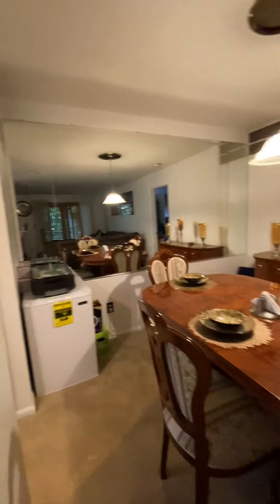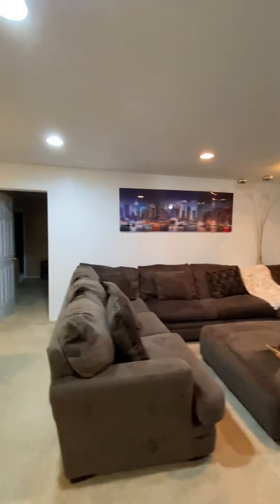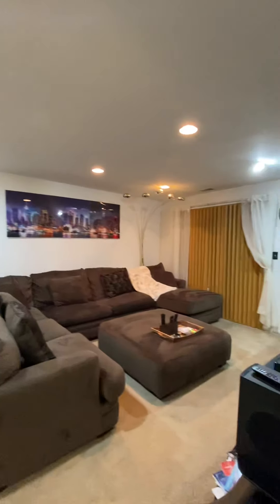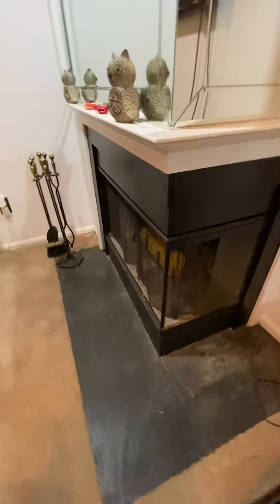This is your dining room and living room combo. You have your fireplace — real wood burning. Lots of mirrors.